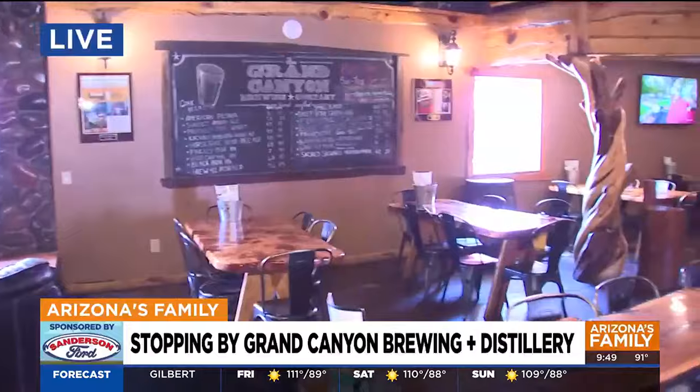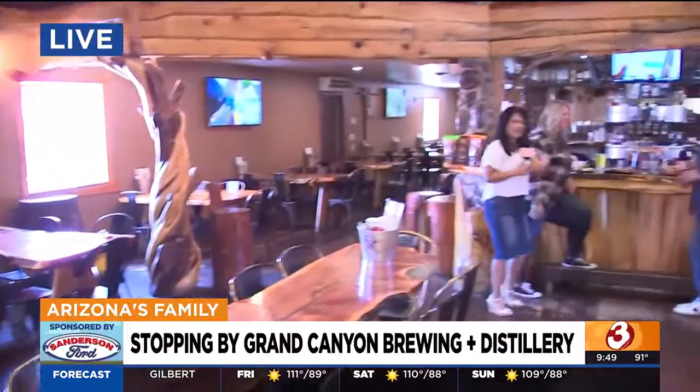I love the decor too, the way they've just brought the outside indoors. Kristen, I know that was sort of the goal here, right? Just make it true Williams.